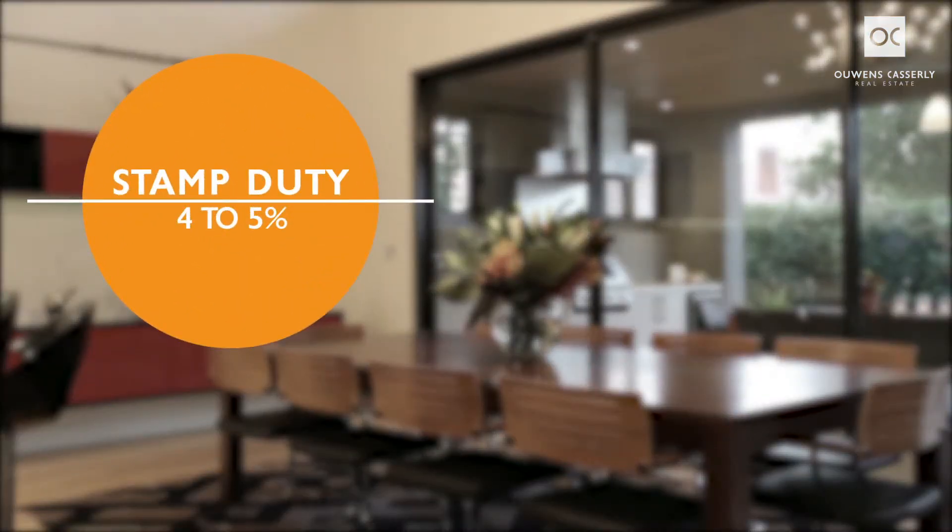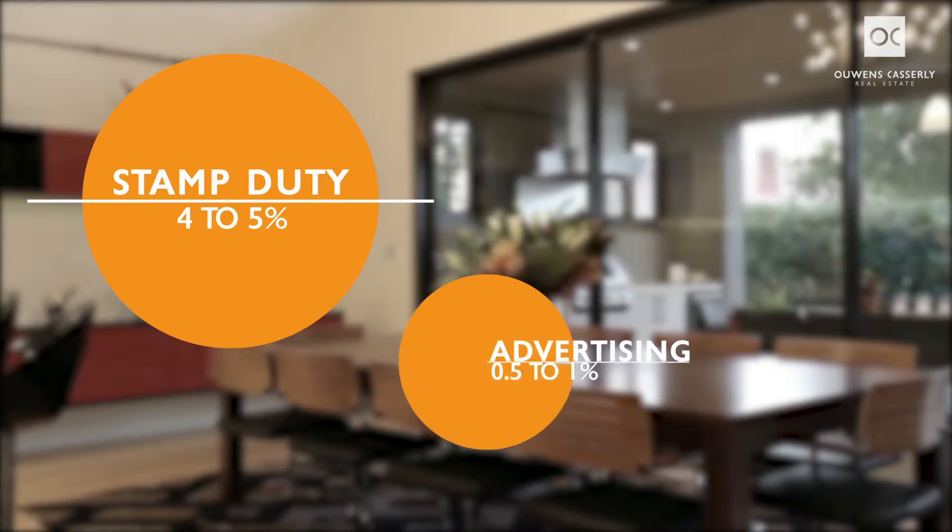Stamp duty is around four to five percent, so if you're buying a million dollar property, you're paying about $50,000 in stamp duty. And advertising for a million dollar property — the best campaigns we've seen spend between half a percent and one percent of the value of the property.